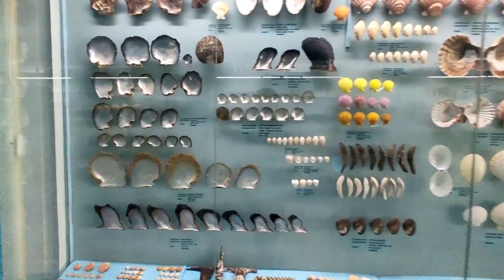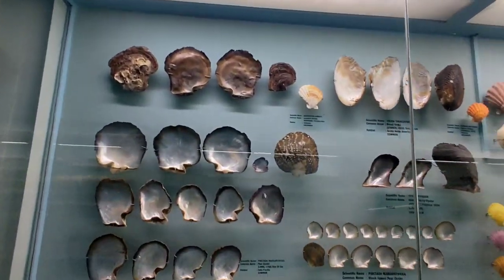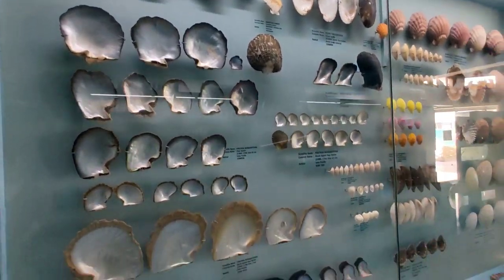This museum is divided into four major sections. Each section has a huge gallery that displays a unique collection of shells.